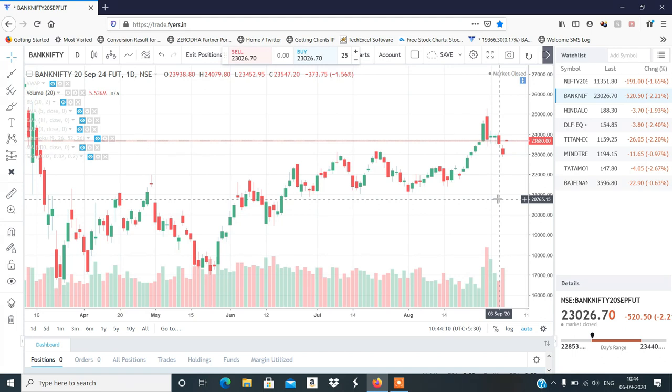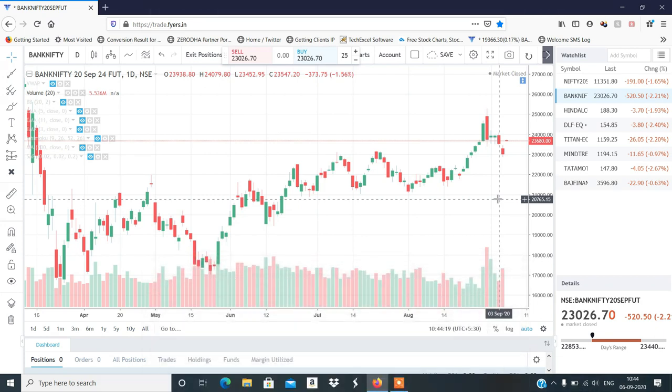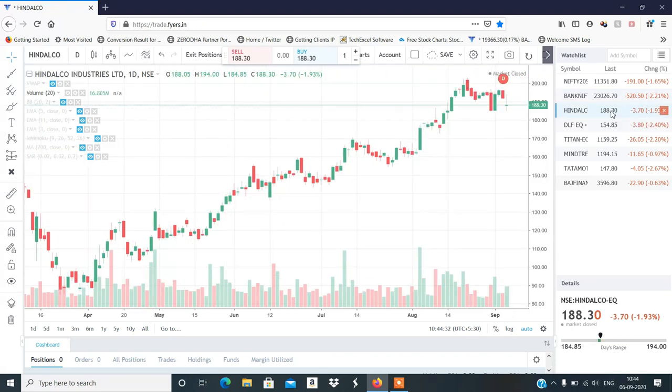Whether there is a gap up opening or flat opening, you can short Nifty and Bank Nifty. Trade the price action. Now let's discuss stocks.